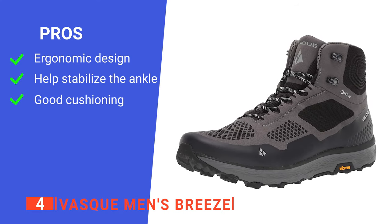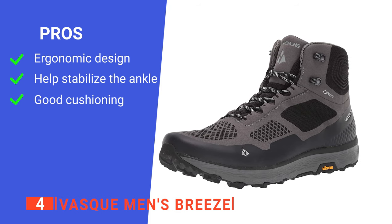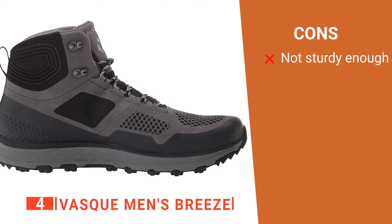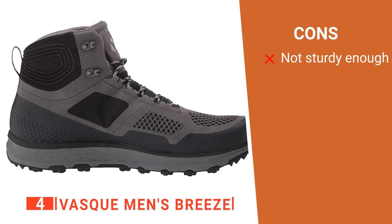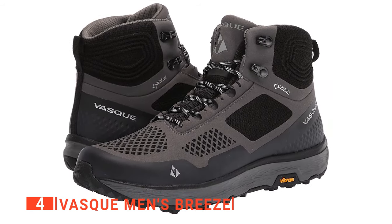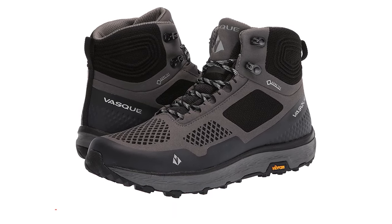Its pros are: they are very comfortable; they have excellent ankle support; and their shock absorption is excellent. However, there are a lot of seams and mesh on the upper of this boot, which may decrease long-term durability. The Vasque Men's Breeze are an excellent choice for hikers wanting a balance of support, comfort, and light weight out on the trails.